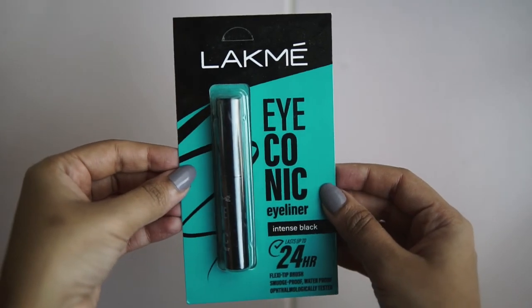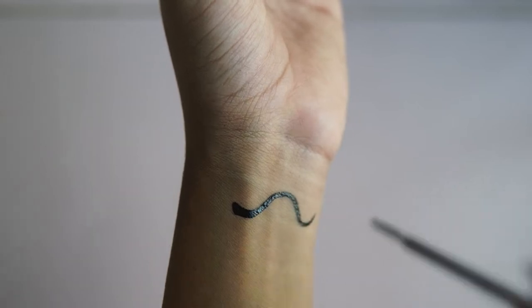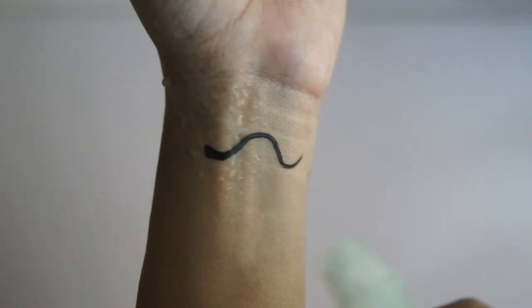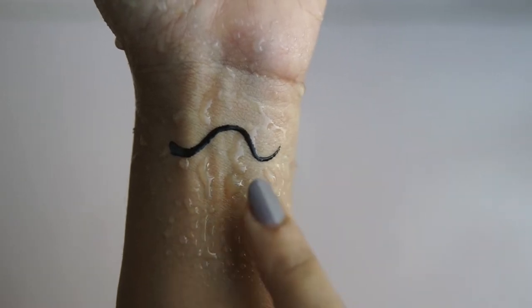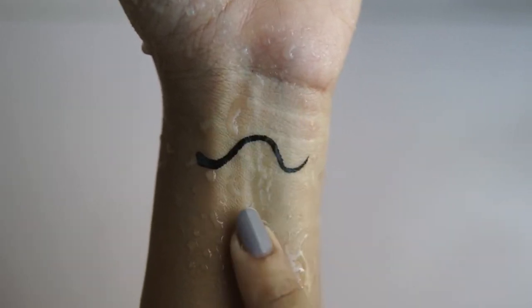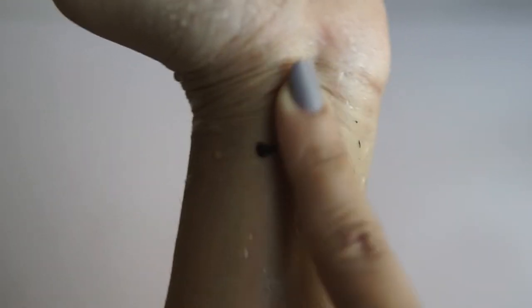The second liner is in many ways quite similar to the Maybelline one — it's the Lakme Iconic Eyeliner. This one is more affordable: you get 4.5ml of product for 250 rupees. I like the brush on this a little less than the Maybelline one. This is supposed to dry down to a matte finish, but once fully dry it's not very matte — it's kind of satiny, maybe slightly less glossy than the Maybelline one. For the waterproof test, I sprayed a lot of water and there was absolutely no movement. Then for the finger test with light rubbing, there was still no movement — I was shocked. But when I applied a lot of pressure, the liner did flake off pretty easily. Still, it held up better than the Maybelline one overall.